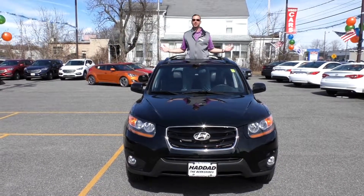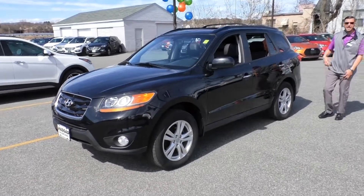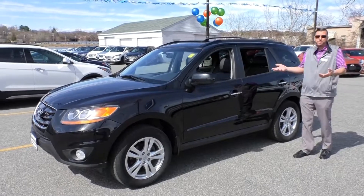Holy smokes, it's beautiful outside. Just like this 2011 Phantom Black Metallic Santa Fe Limited — this car is going to come with every option you could be looking for for under $15,000.